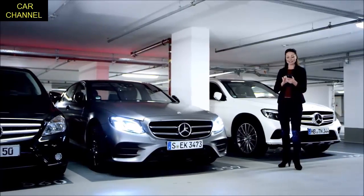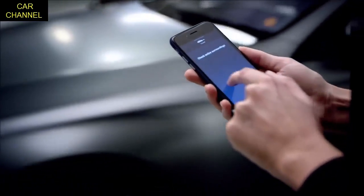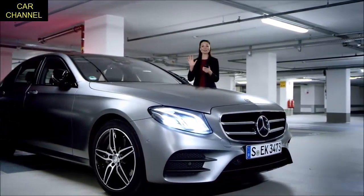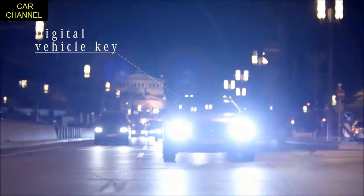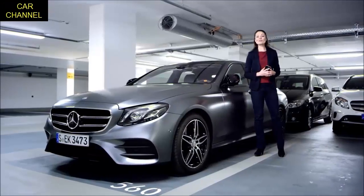With this parking gesture you have complete control over the parking process and remain completely responsible for your vehicle. The remote parking pilot is automatically deactivated as soon as you stop the movement gesture or move further than three to four meters away from your e-class.